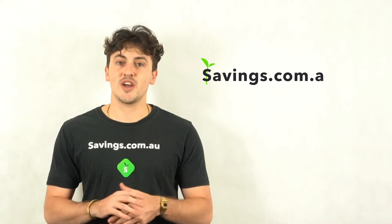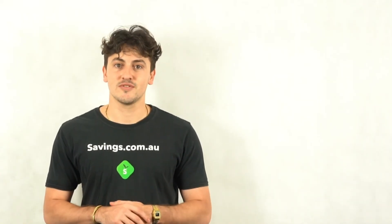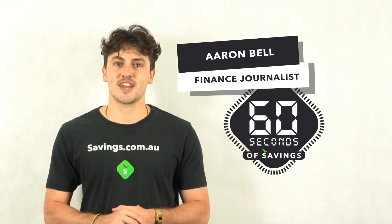For more great tips on ways to save money, head to savings.com.au. I'm Aaron and this has been 60 seconds of savings.